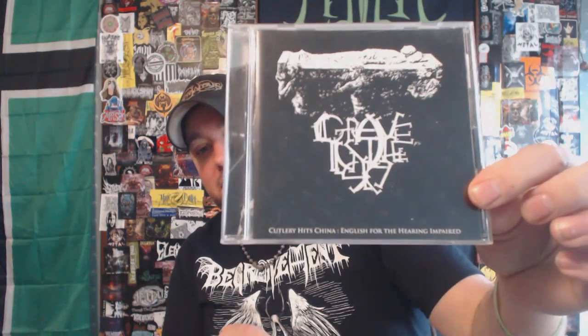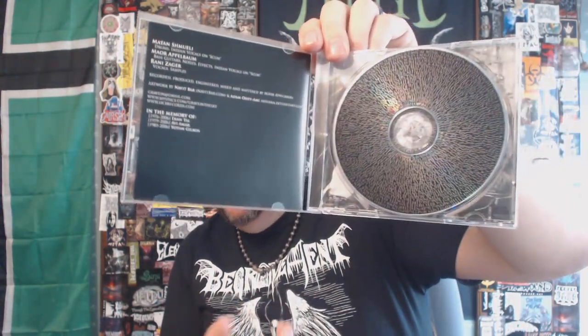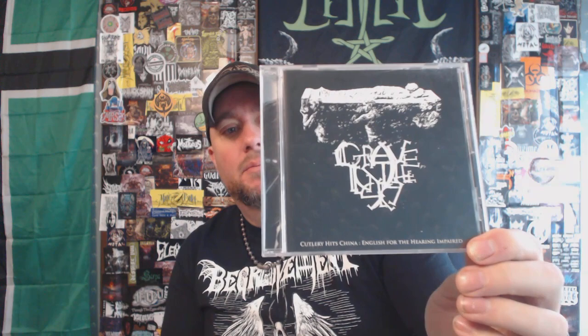Next up we have some sludgy industrial stuff. I forget where this band is from. This is the only full-length they put out — actually the only release they put out period — and they are now split up. This is Grave in the Sky with 'Cutlery Hits China, English for the Hearing Impaired.' It does have a typo on the spine — it says 'English Fought the Hearing Impaired.' I'm not the biggest industrial person, but this kind of works. I like the way they tie it into a sludgy, doomy atmosphere. It has some movie theme-type vibes going on throughout the album.